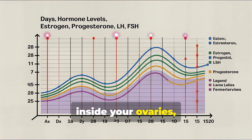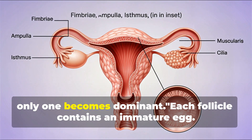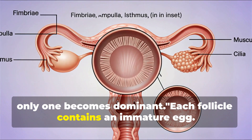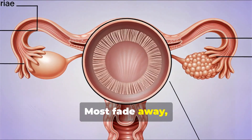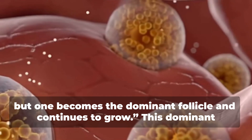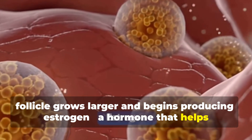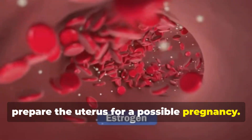Each month inside your ovaries, tiny fluid-filled sacs called follicles start to develop, but usually only one becomes dominant. Each follicle contains an immature egg. Most fade away, but one becomes the dominant follicle and continues to grow. This dominant follicle grows larger and begins producing estrogen, a hormone that helps prepare the uterus for a possible pregnancy.